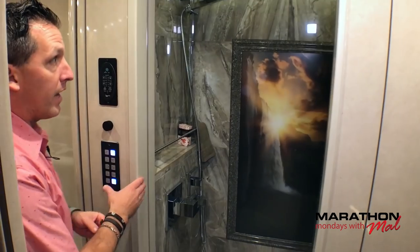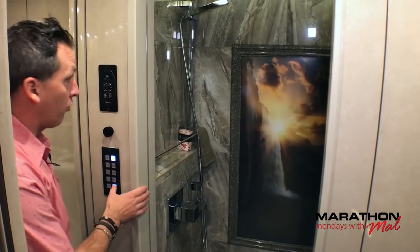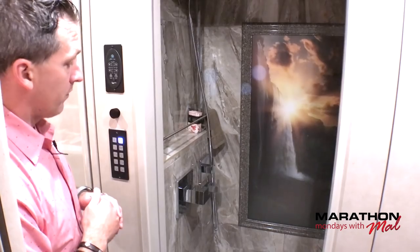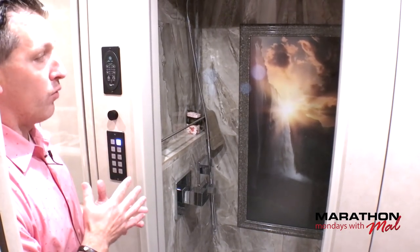I wanted to show you some of the lighting features of the shower. First of all, you've got accent lighting — see how that lights up. It also provides accent lighting in the water closet, which is where Todd is filming from right now. Then you have your standard shower lights, which you can control on the inside or outside of the shower.